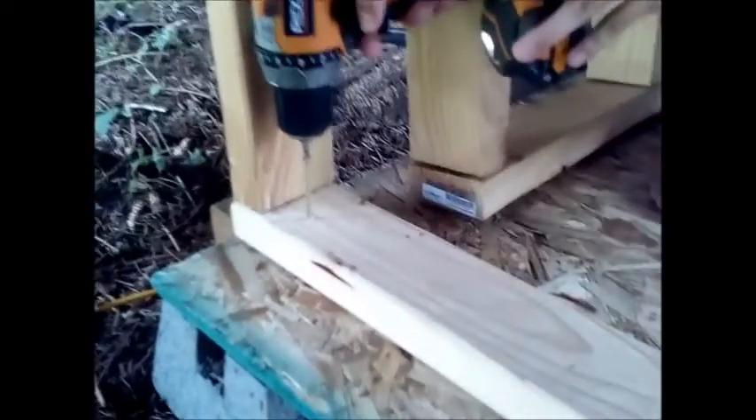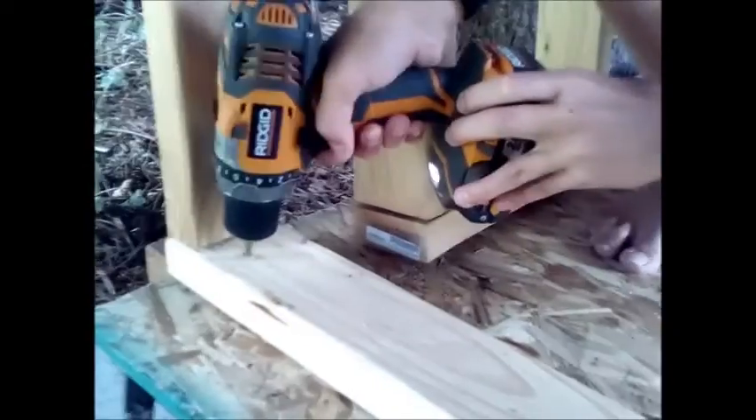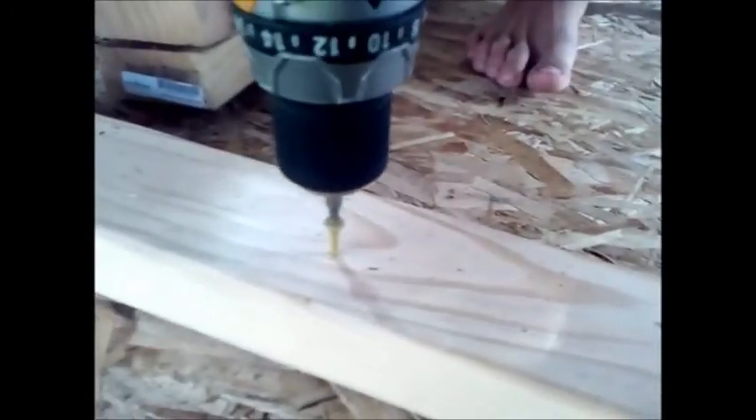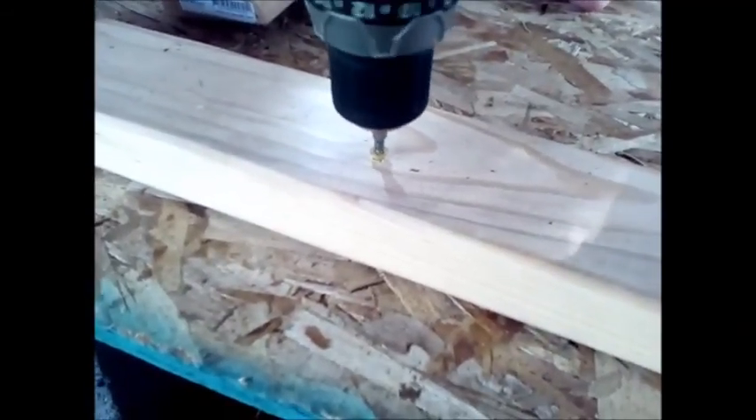Right now we are screwing it into our base. Our drill decided to not like Corbin that much, so we kind of have to turn a lot of them. But now we got hopefully one of them in. Hopefully it doesn't fall on my face. But one more going in — go! Yeah!